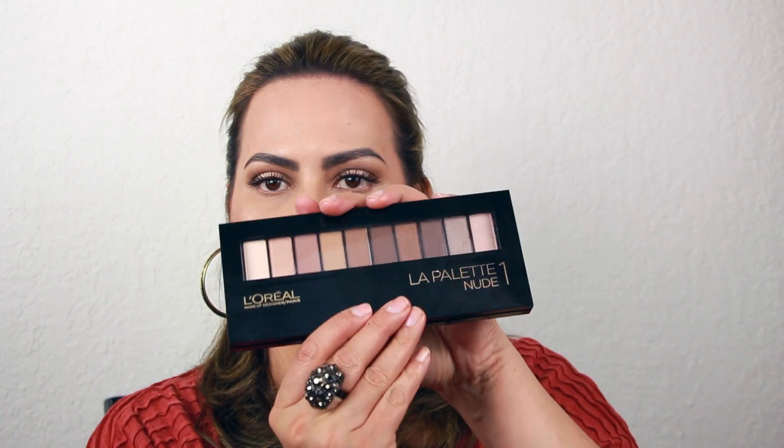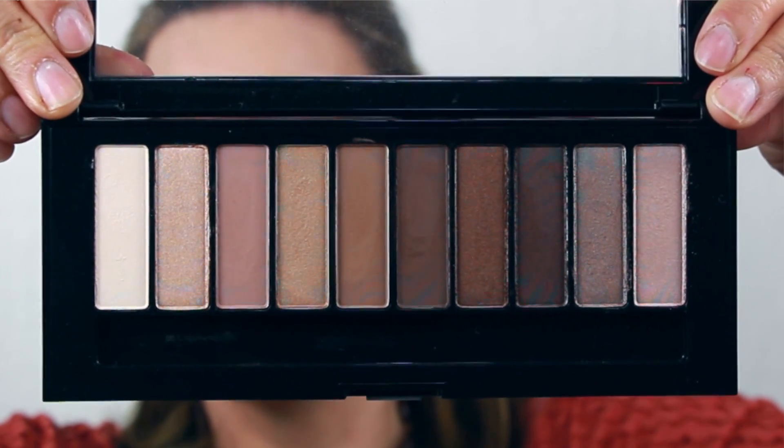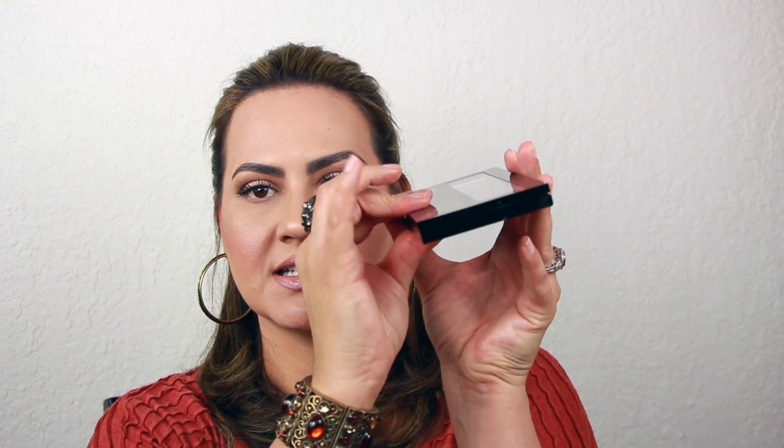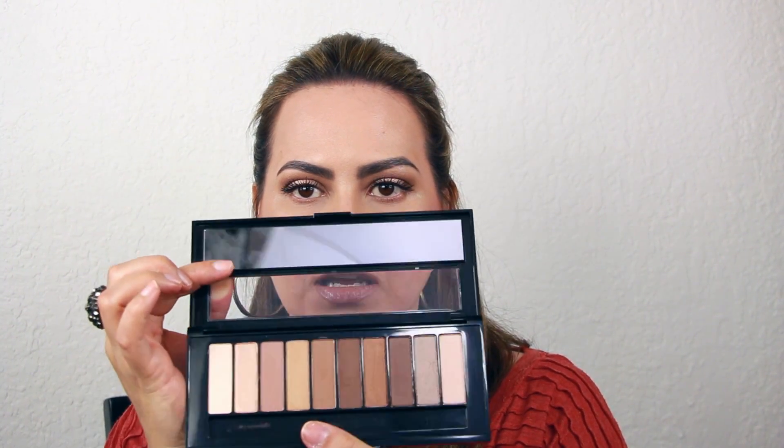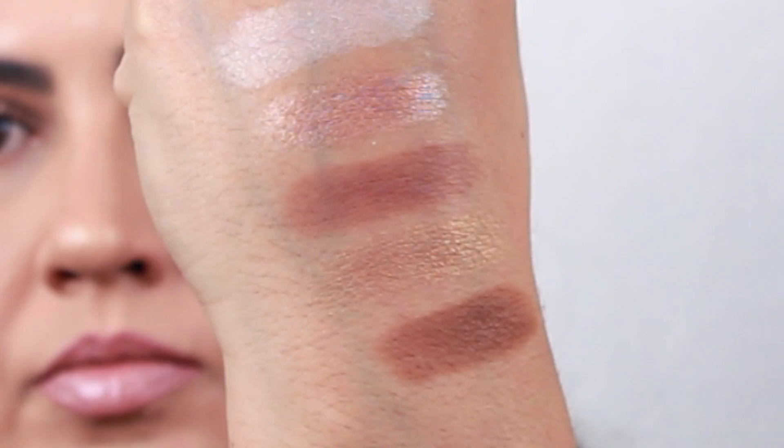The first palette I'm going to show you is La Palette Nude 1. Both palettes have ten shadows in them. It's a plastic container that does snap shut — not magnetic. When you open it up, it has a really thin mirror and also comes with a double-sided brush and sponge tip applicator. I don't care for the applicator, so I don't use it — I just tossed it out. I did use it for the swatches though.